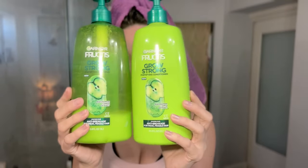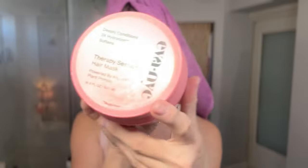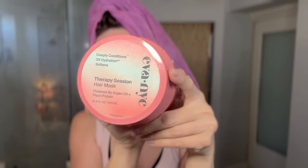I just got out of the shower and this is what I use to shampoo and condition my hair. That has been my favorite shampoo and conditioner right now, and then I also go in with this Eva NYC hair mask. This one's really really good too. I don't use it every single time, but sometimes I'll condition and use that.